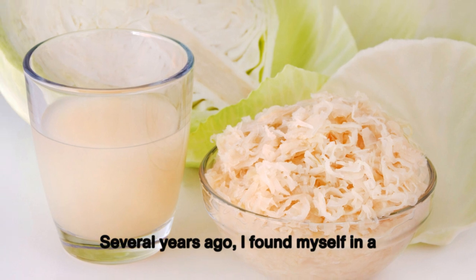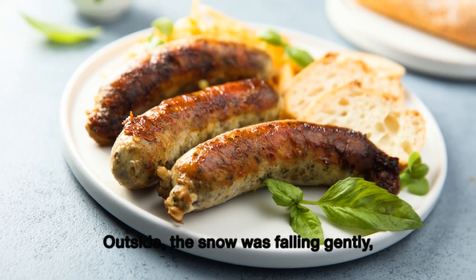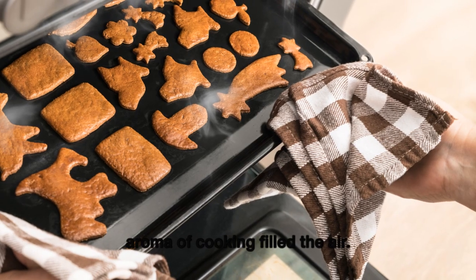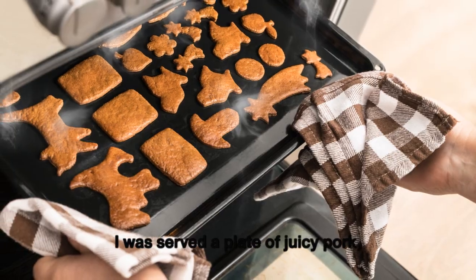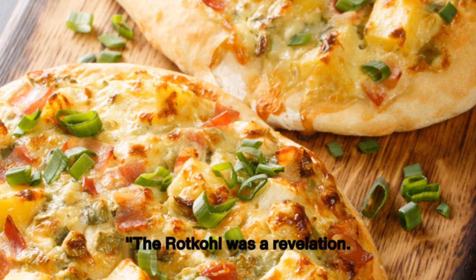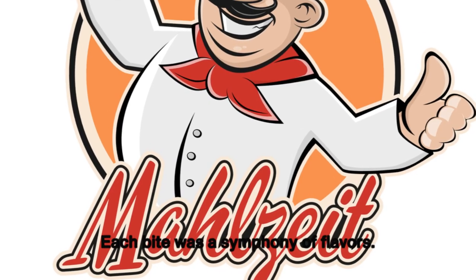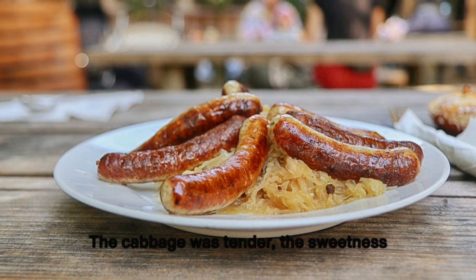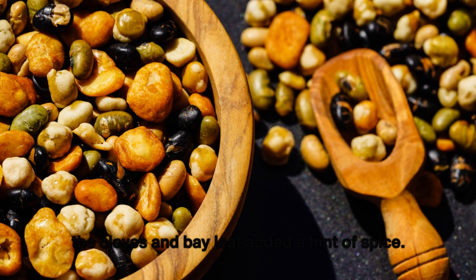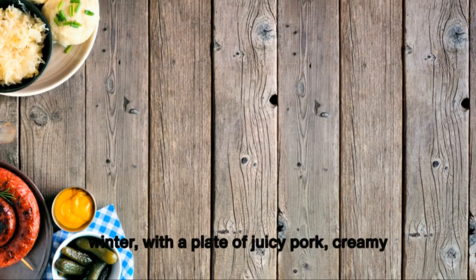Several years ago I found myself in a cozy German inn during the heart of winter. Outside, snow was falling gently; inside, the warmth and aroma of cooking filled the air. I was served juicy pork, creamy mashed potatoes, and a side of rot kohl. It was a revelation — the sweet and sour flavor perfectly complemented the rich pork, the sweetness of sugar and apple balanced by the tang of vinegar, with cloves and bay leaf adding a hint of spice. A meal I will never forget.